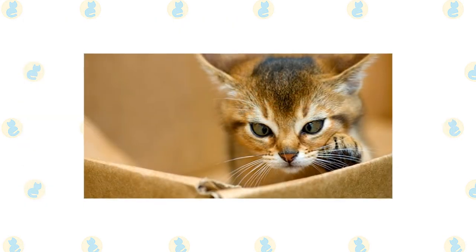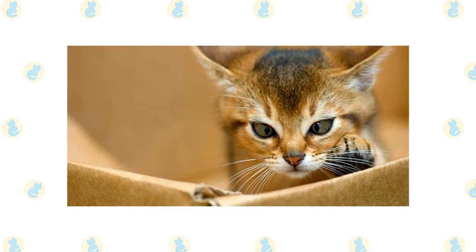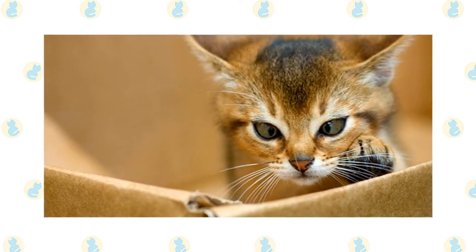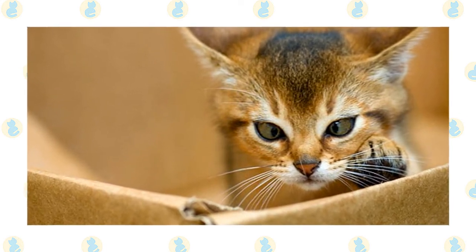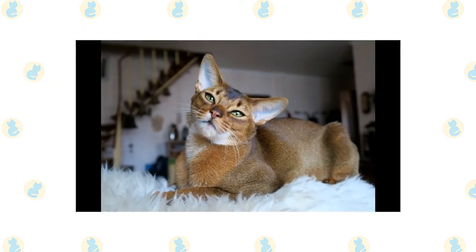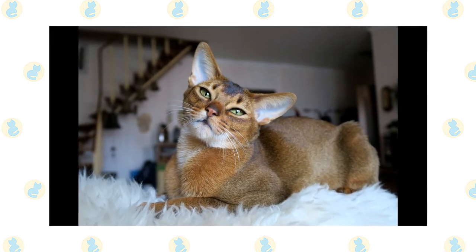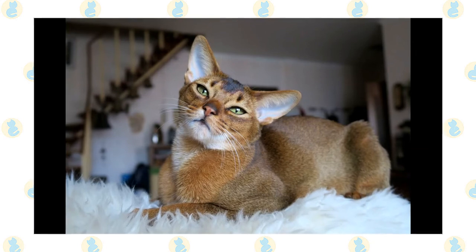The active and social Abyssinian is a perfect choice for families with children and cat-friendly dogs. He will play fetch as well as any retriever, learns tricks easily and loves the attention he receives from children who treat him politely and with respect. He's smart enough to get out of the way of toddlers but loves school-aged children because they are a match for his energy level and curiosity. Nothing scares him — certainly not dogs — and he will happily make friends with them if they don't give him any trouble. Abyssinians have also been known to get along with large parrots, ferrets and other animals. Always introduce any pets, even other cats, slowly and in a controlled setting.